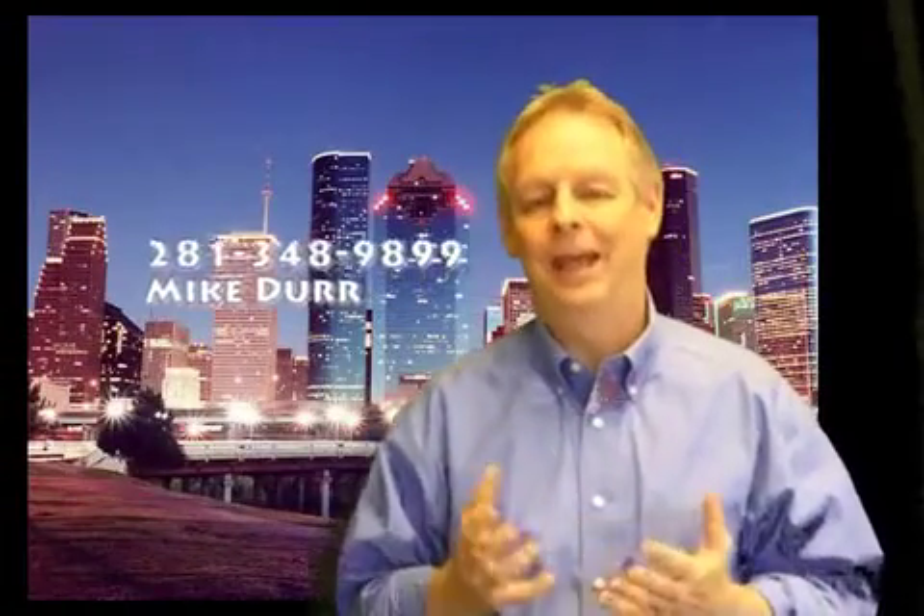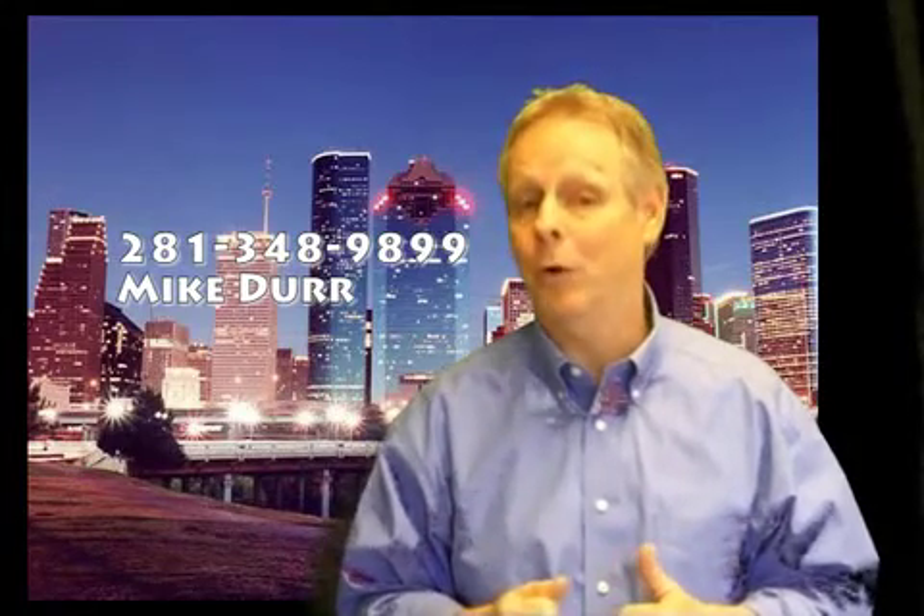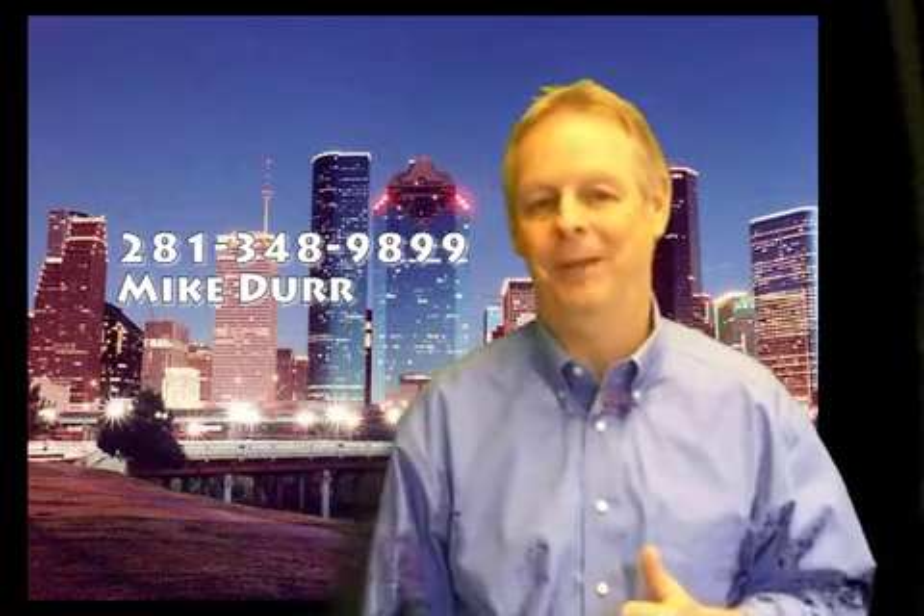I just wanted to show you this stuff — I think it's really neat. Love to share it with you. And what I'm going to do is put my number right over there. I want you to call me and let's get together and do some videos together. This is Mike Durr at Kingwood Mortgage Guy — talk to you soon, bye-bye.